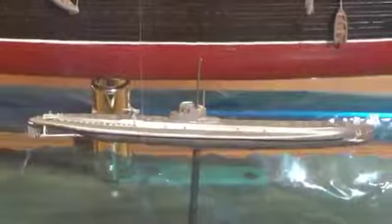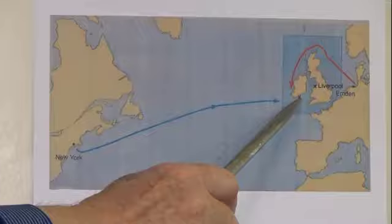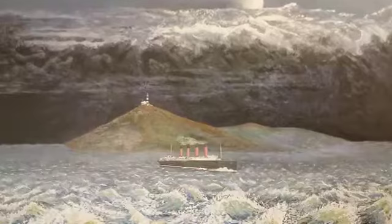The U-20 was 210 feet long to Lucy's 787 feet, but heavier warships had been sunk with a single torpedo. When Lucy entered the Irish Channel, her expected cruiser escort didn't show up — it was hiding in port in Queenstown for fear of submarine attack.